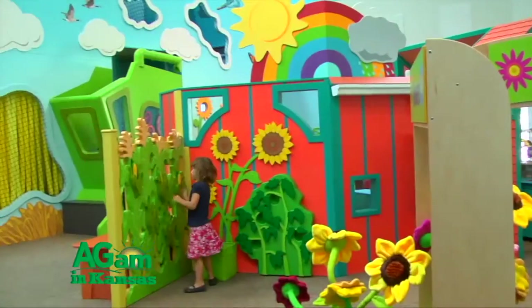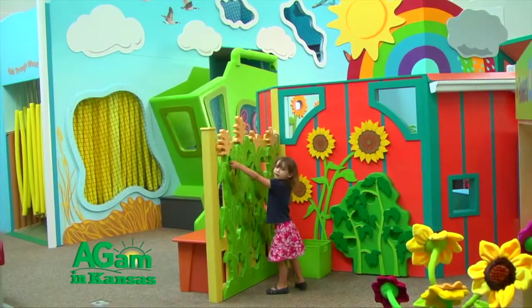So when a child comes here repeatedly through the years, there will always be different things that they're paying attention to, different things that they're learning as they're getting older. And all of those things are based around the theme of agriculture.